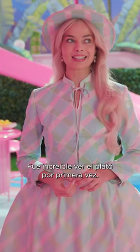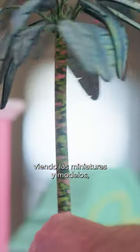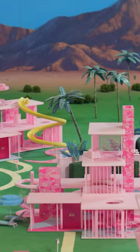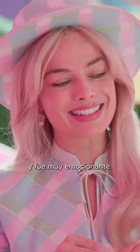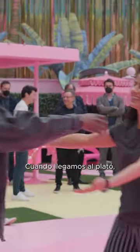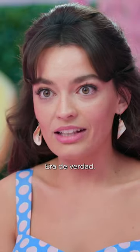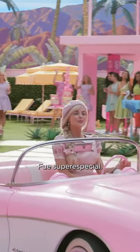It was pretty incredible seeing this set for the first time. It was kind of surreal because we spent so long looking at the miniatures, the models, the drawings, and the design of what it was going to look like. And then when you see it firsthand in real life, it's all there. When we first stepped onto this set, it's like we're in the real deal so we don't have to imagine it — it's just there in front of us. How special is that?